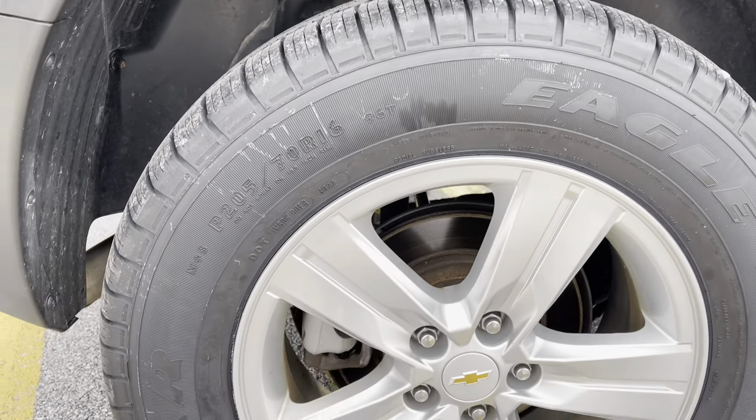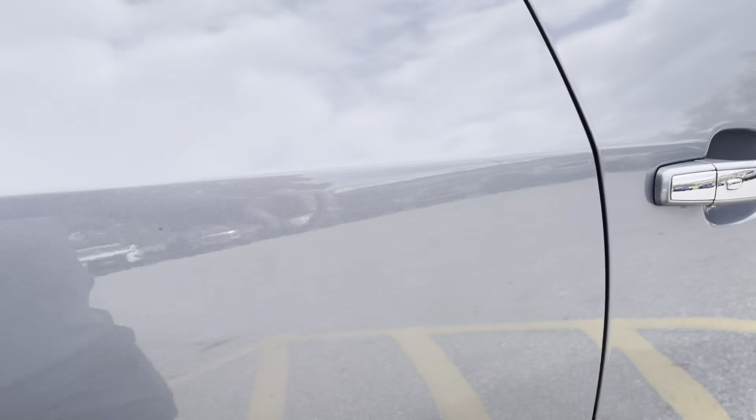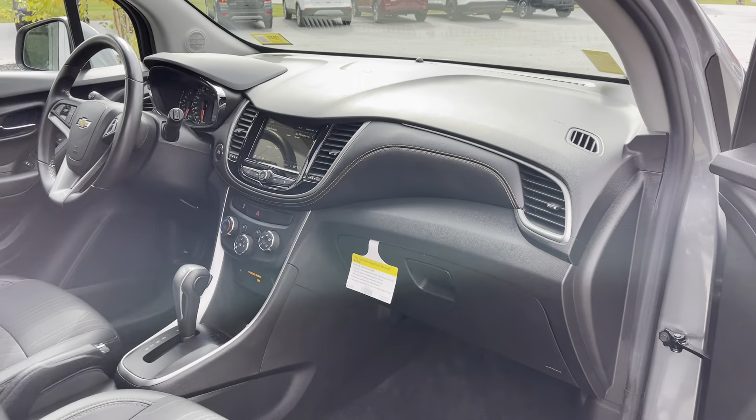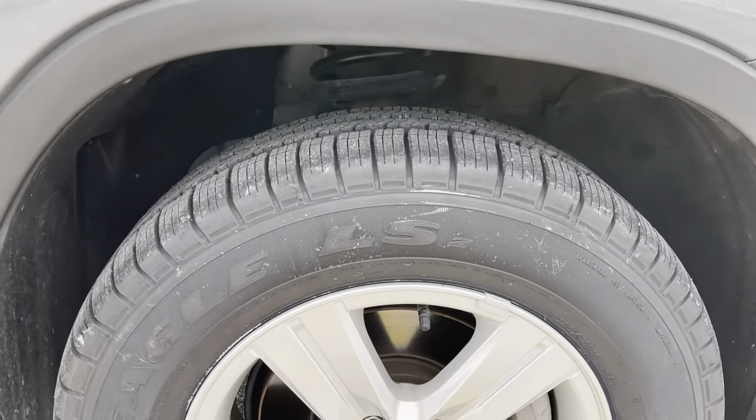Passenger side rear. Looking into the passenger side — nice clean vehicle all around. Tag still in the glove box from when it was new. And the last wheel and tire here.